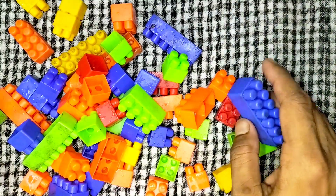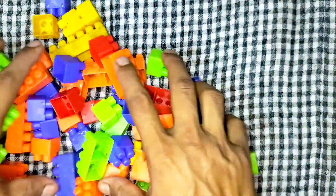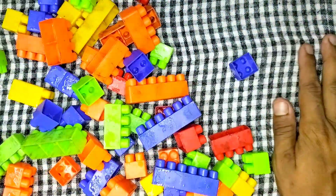Number blocks! Number blocks! Let's count 1 to 100.